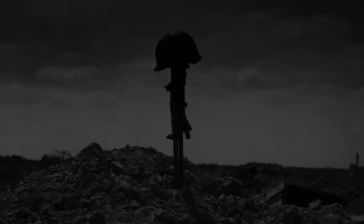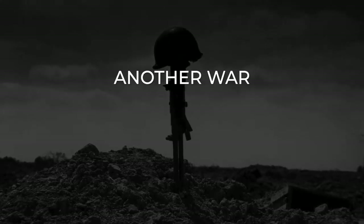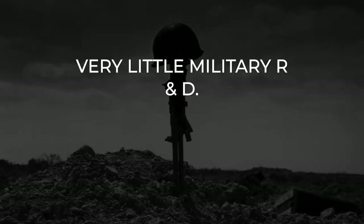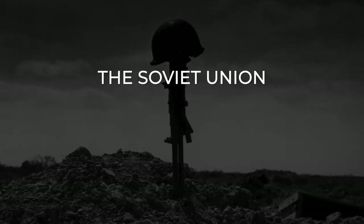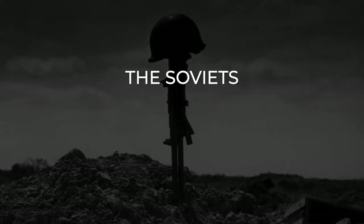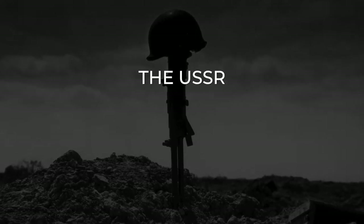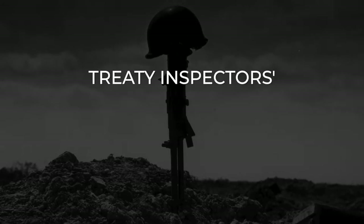In August 1919 the British 10-year rule declared the government should not expect another war within 10 years, and consequently they conducted very little military R&D. In contrast, Germany and the Soviet Union were dissatisfied powers who, for different reasons, cooperated with each other on military R&D. The Soviets offered Weimar Germany facilities deep inside the USSR for building and testing arms and for military training, well away from treaty inspectors' eyes.